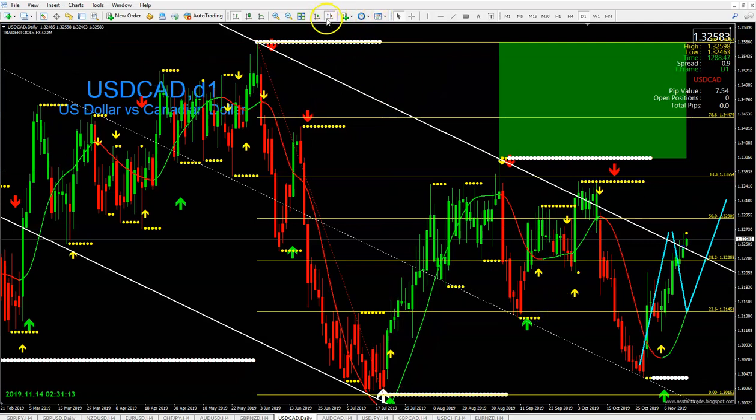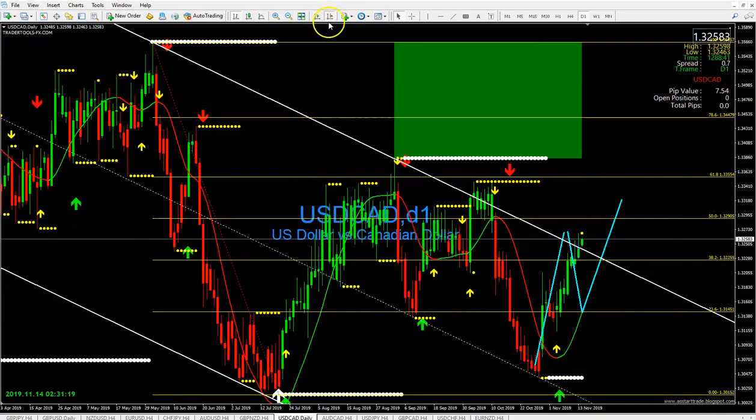Look at the USD/CAD on the daily chart. On Sunday I said the market was going to come up and do a 38 to our 50 Fibonacci line — look at that, it hit right where I told you. And what did I say from that point on? I said the market was going to drop, and it's at that stage of doing that. The analysis is accurate.